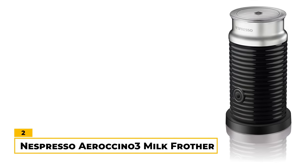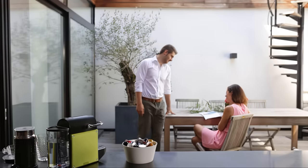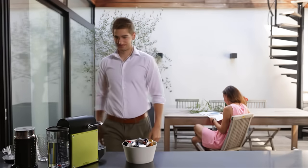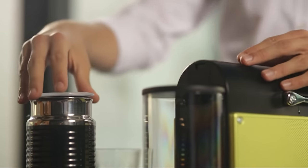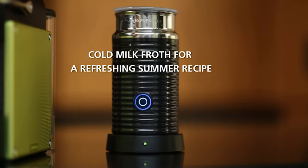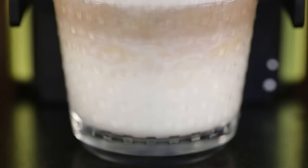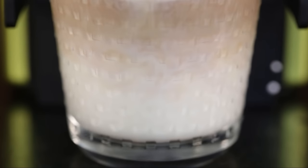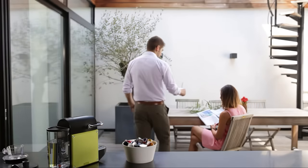Number 2: Nespresso Aeroccino 3 Milk Frother. The Nespresso Aeroccino 3 is both a compact and sleek milk frother that can make an excellent addition to your daily coffee ritual. It features a milk capacity of 4.1 ounces and foam capacity of 8.1 ounces. It also has simple button operation, which makes it easy to switch between hot or cold froth. One of our favorite things about the Aeroccino 3 is that it's lightning fast, taking only about 80 seconds to prepare hot froth for your morning latte. The froth is like a fluffy cloud that you can spoon straight into your mug.